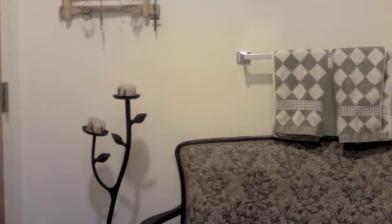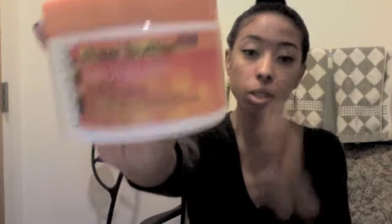So coconut oil is the first thing to go. I just bought some Cantu Shea Butter Natural Curling Cream — Coconut Curling Cream. My friend uses this stuff and it makes her hair look amazing. So I'm hoping when my hair gets back to its natural state, I will use this and it will make my hair healthier and grow out longer.